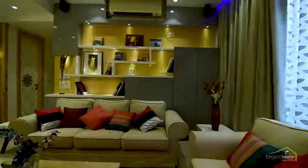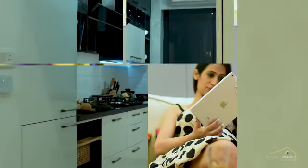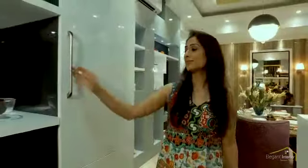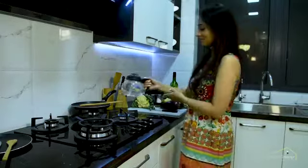Your dreams are our vision. Who says a kitchen has to be boring? Our kitchen comes with Norway pearl counters and is stocked up with world-class appliances to give you that comfy vibes.